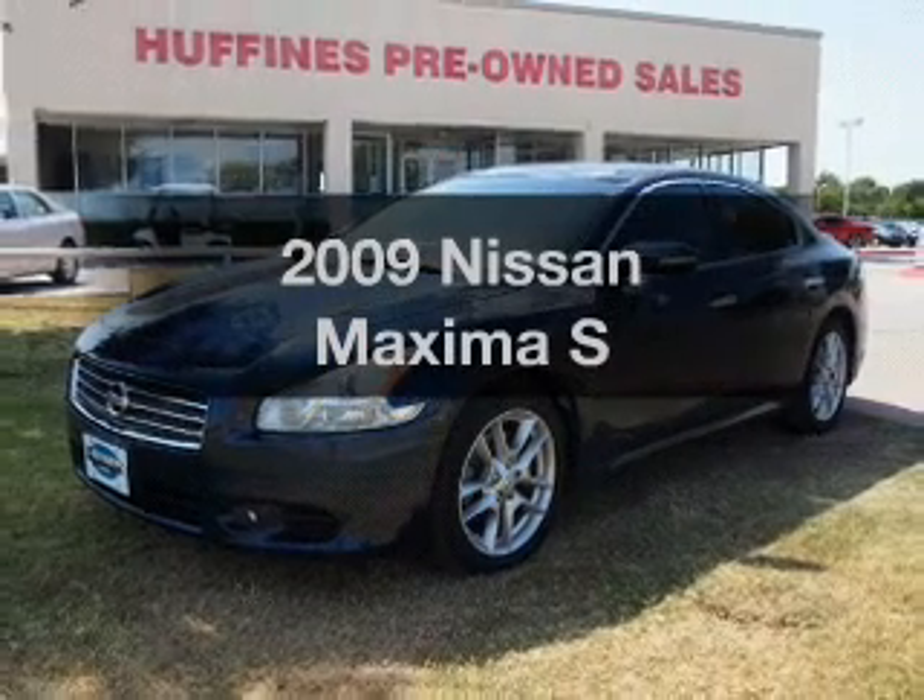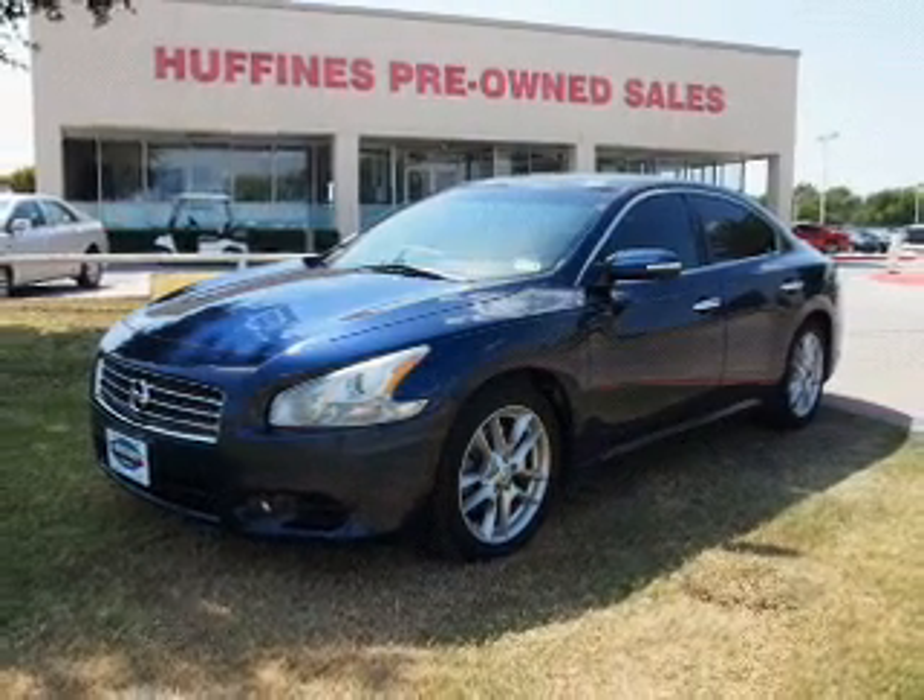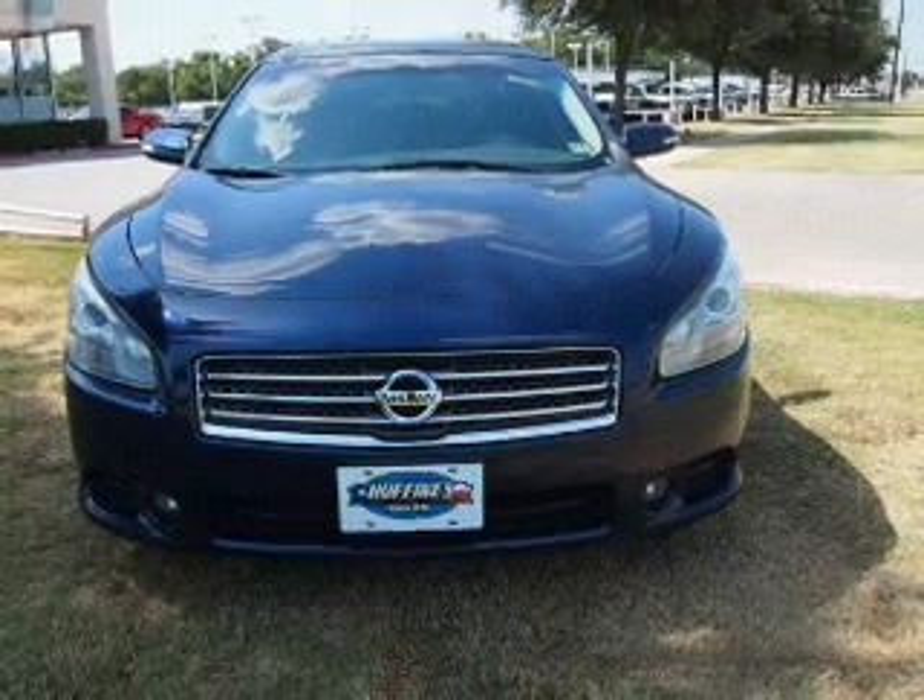Introducing the 2009 Nissan Maxima. Travel the roads in style and comfort in this great vehicle.